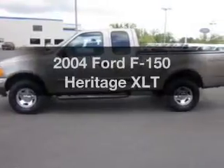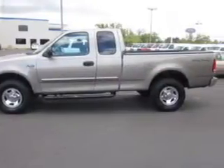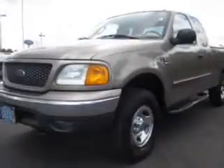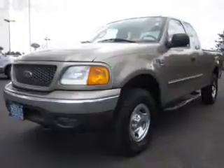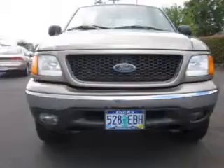Imagine yourself in this 2004 Ford F-150 Heritage. Find everything you wanted to ride under one roof with this vehicle, featuring a powerful 8-cylinder engine connected to a smooth-shifting automatic transmission. Premium wheels give a more luxurious look, and the anti-lock braking system will help keep you safe on the road.